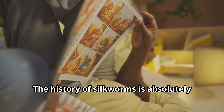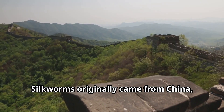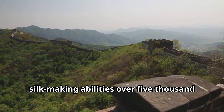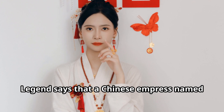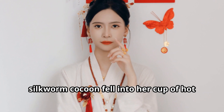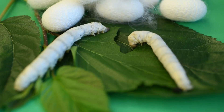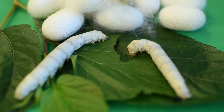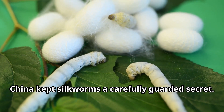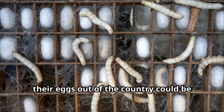The history of silkworms is absolutely fascinating. Silkworms originally came from China, where people discovered their amazing silk-making abilities over 5,000 years ago. Legend says that a Chinese empress named Lady Seeling-Shir discovered silk when a silkworm cocoon fell into her cup of hot tea and began to unravel into a long, shimmering thread. For centuries, China kept silkworms a carefully guarded secret.